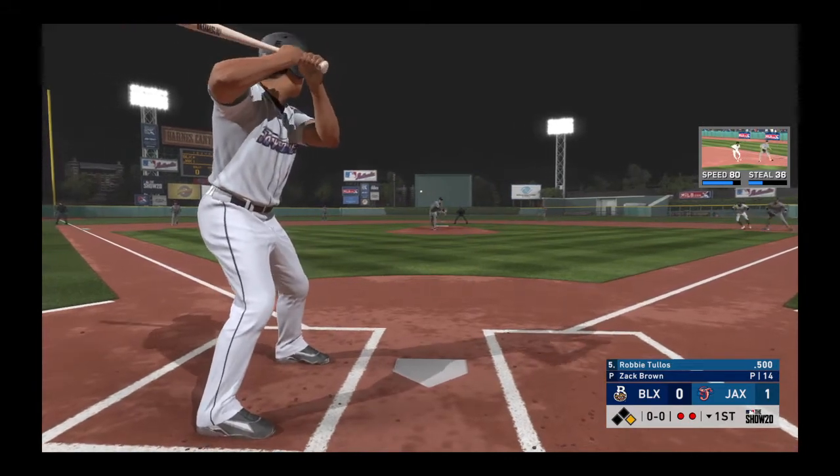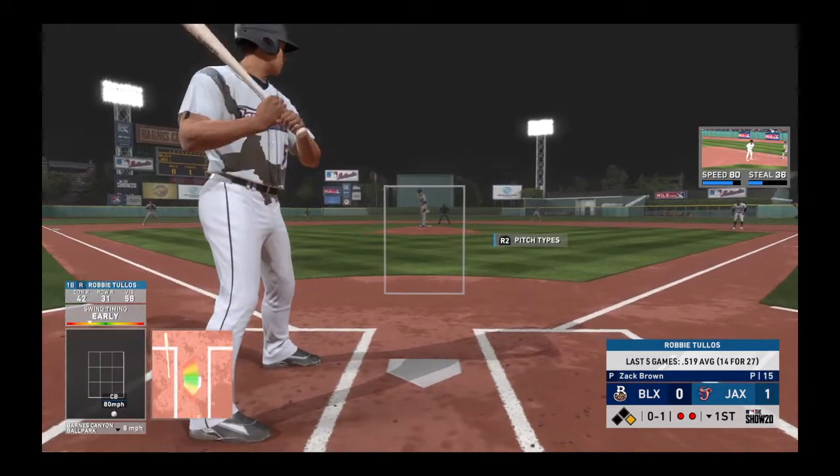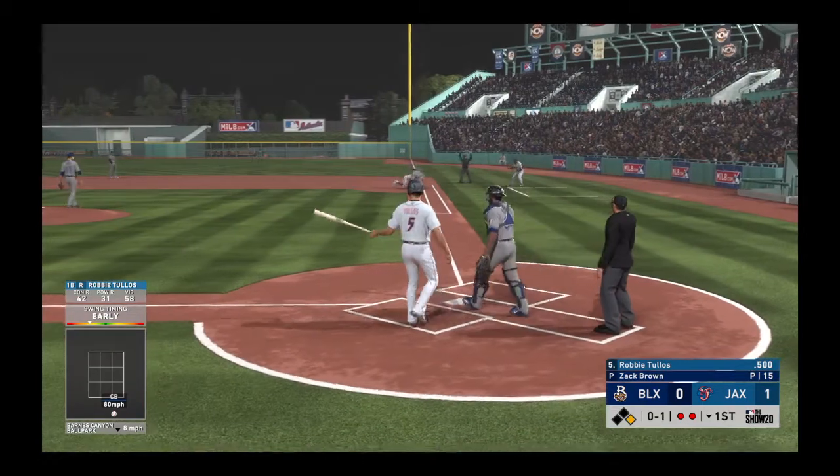This guy has three pitches that he brings into his mix. And if he has all of them working, he has a chance to be really solid — a good pitcher, but he needs command of all three of his pitches.